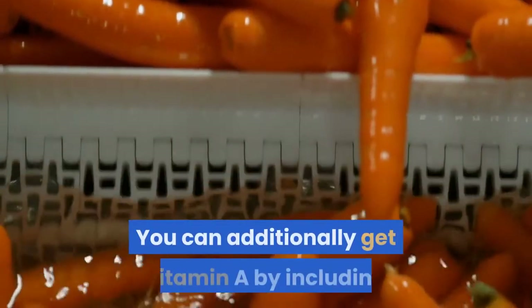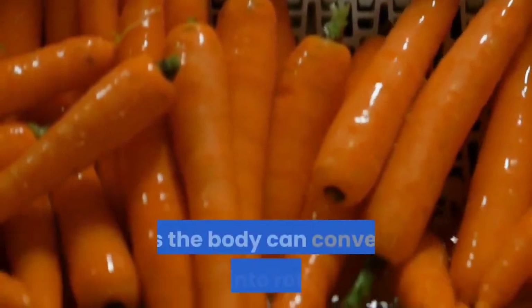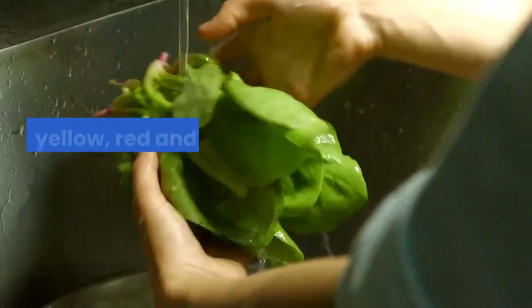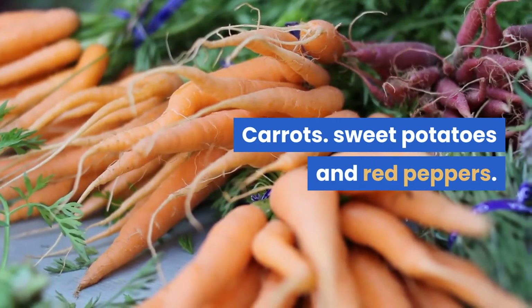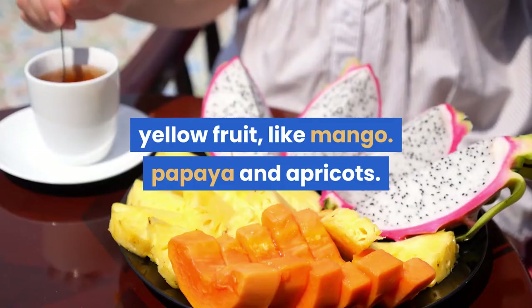You can additionally get vitamin A by including good sources of beta-carotene in your diet, as the body can convert this into retinol. The main food sources of beta-carotene are yellow, red and green leafy vegetables like spinach, carrots, sweet potatoes, red peppers, and yellow fruits like mango, papaya and apricots.